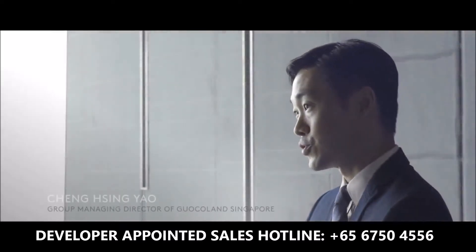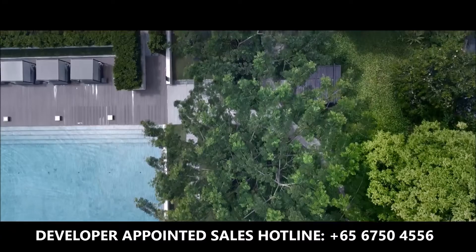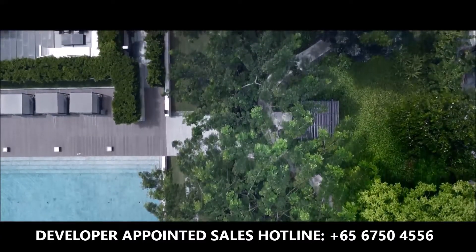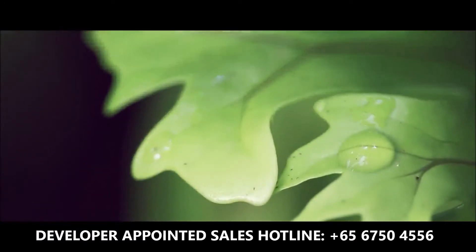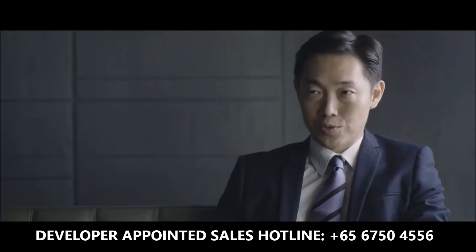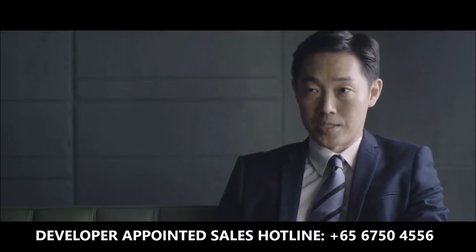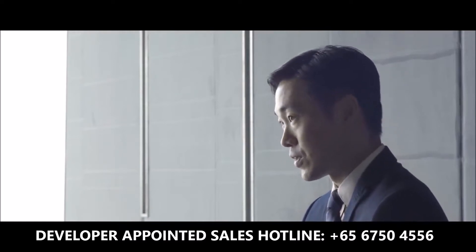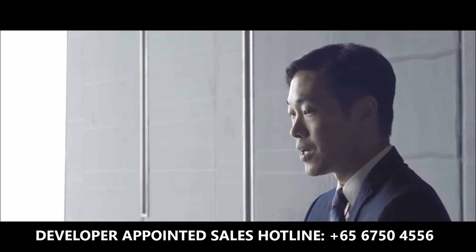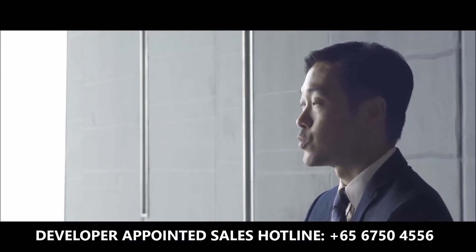For every project we try to create something unique, but we also try to achieve some common DNA of all our luxury properties. The feeling of the landscape is very important, such that the moment you enter the development you feel that you're transported to a different place. Our design philosophy for our residential project is basically we start from the perspective of the user. Our building design tends to be from inside out. When it comes to the selection of our consultants and designers, we always look for people who share or exhibit the same kind of philosophy as we do.